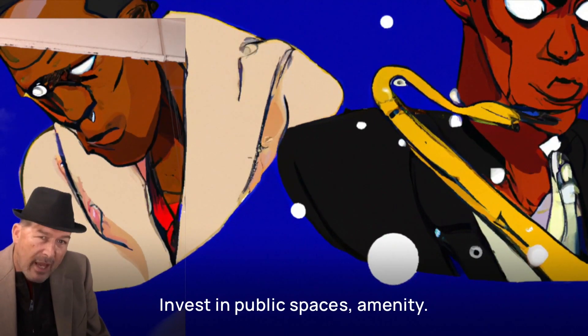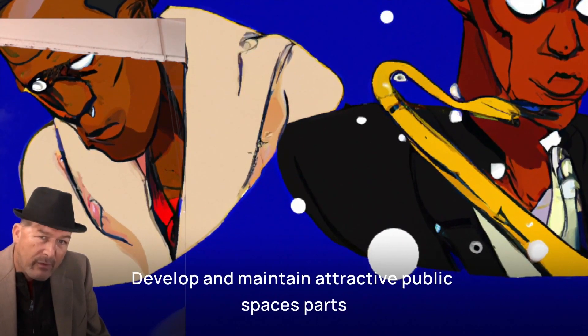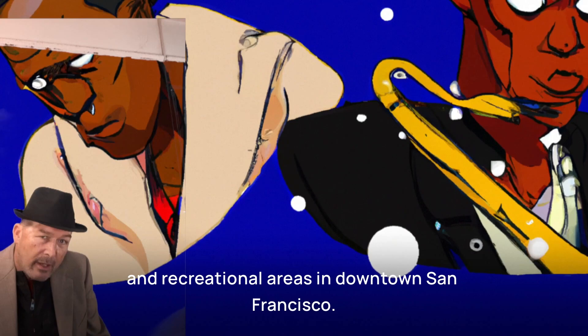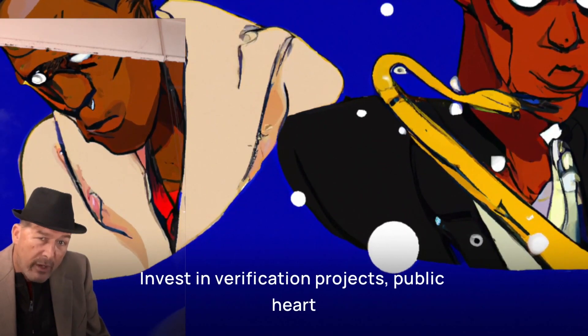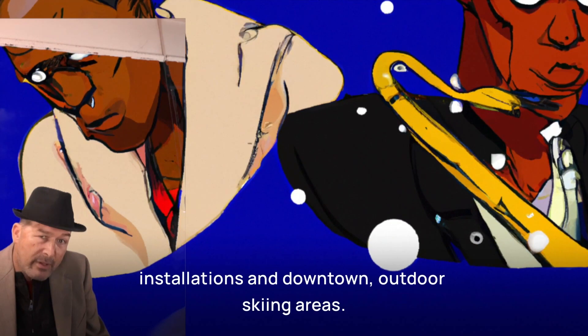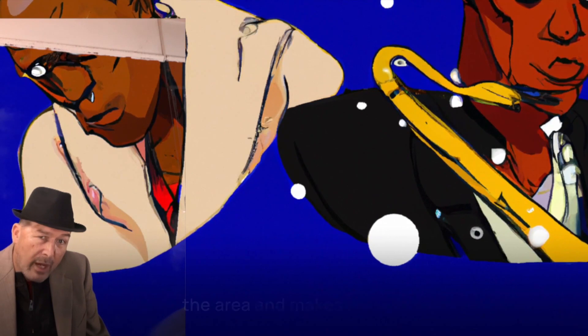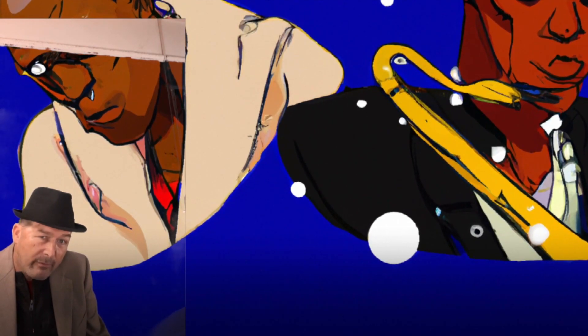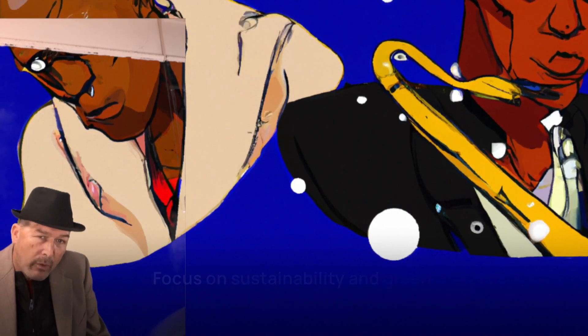Invest in public spaces and amenities. Develop and maintain attractive public spaces, parks, and recreational areas in downtown San Francisco. Invest in beautification projects, public art installations, and outdoor seating areas. This enhances the overall appeal of the area and makes it more inviting to businesses and visitors alike.